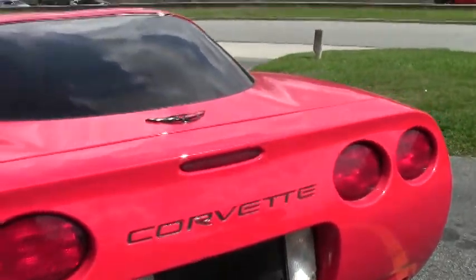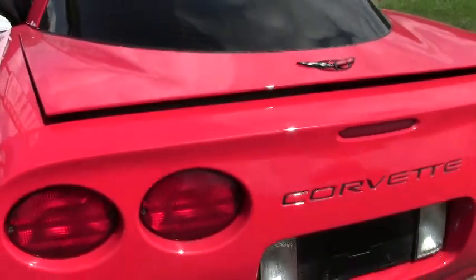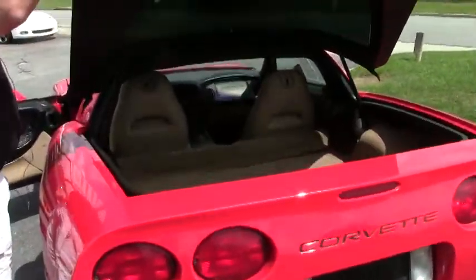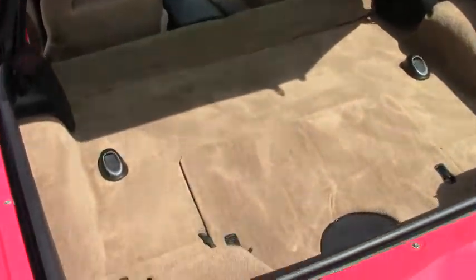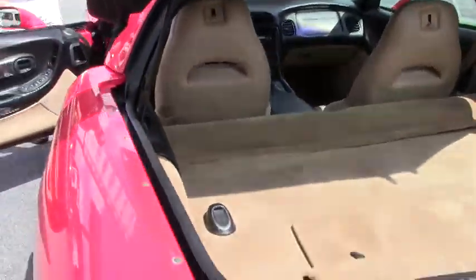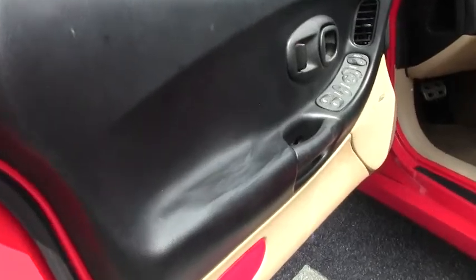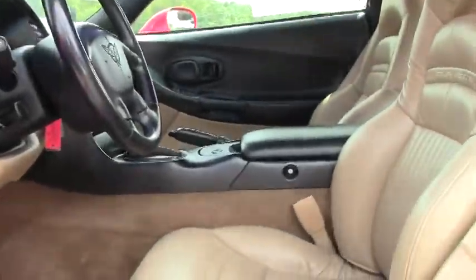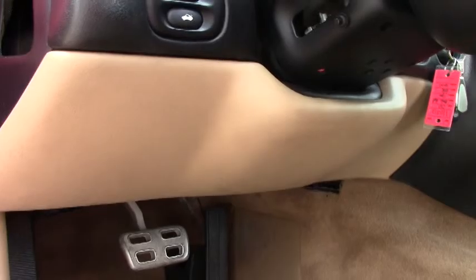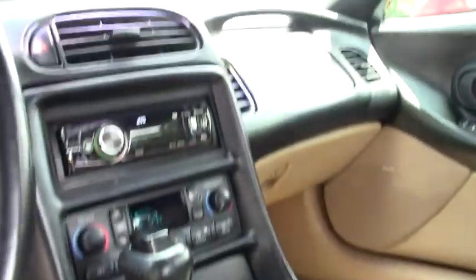The paint on this car is exceptional, and the interior is very clean. It's got what appears to be an aftermarket subwoofer in the trunk, and a heads-up display. Just a real nice, clean 2000 Corvette with great miles on it.